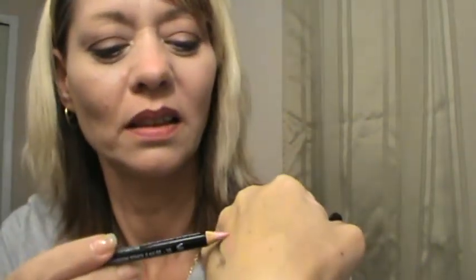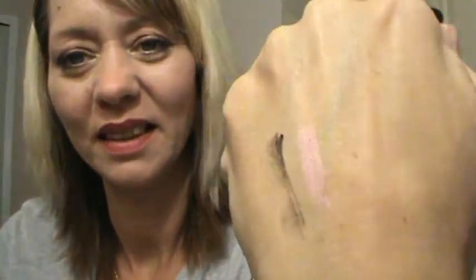And then she got me a NYX eye pencil in baby pink. I'm really excited about that — it'll probably be good for the waterline. Oh, that's really pretty! I hope you guys can see that. Let me widen it a little bit. Isn't that gorgeous? I'm loving that one.